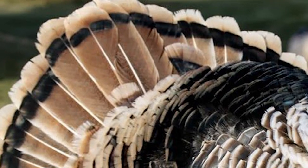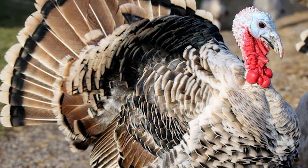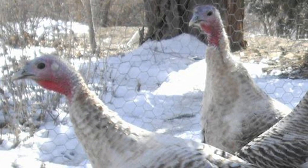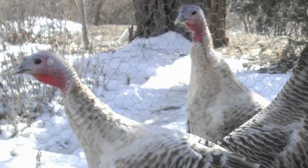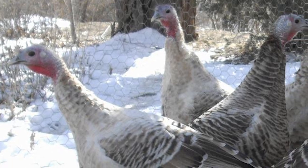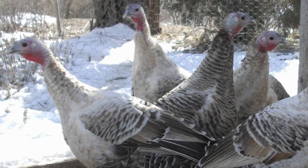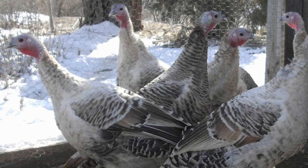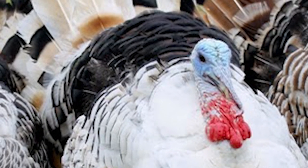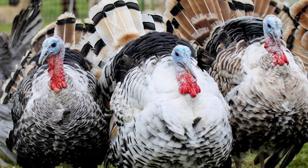Since they are a broad-breasted type of turkey, the Sweetgrass is unable to breed naturally. But a dedicated group of enthusiasts took up the challenge through selective breeding of maintaining the color pattern while breeding them back to the heritage turkey body type, which are able to breed naturally and have a high-quality immune system as required in heritage turkeys. Today, the Sweetgrass can be found in both heritage and broad-breasted body types.